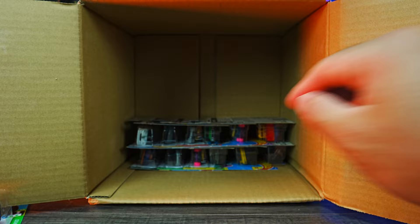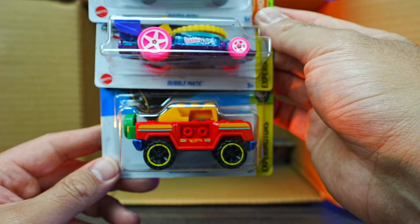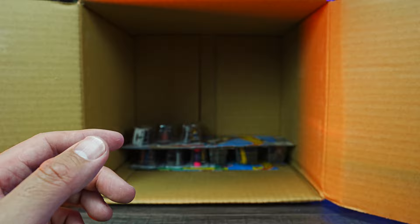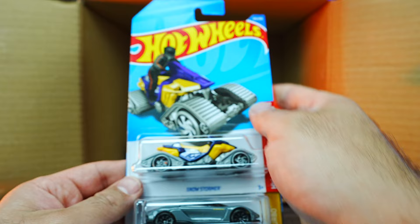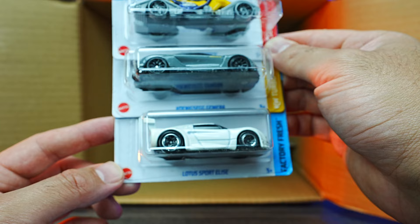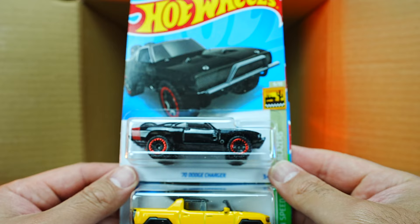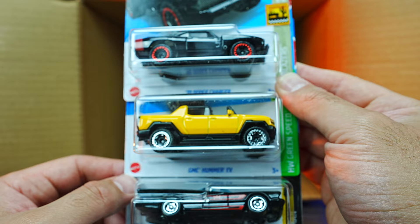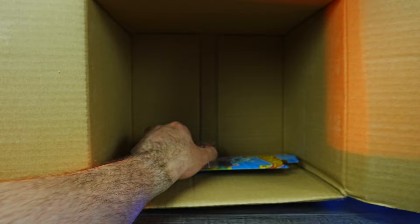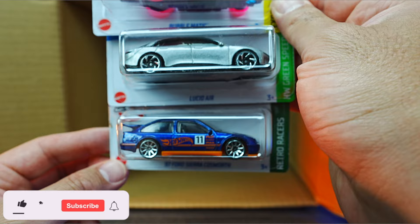We'll go right down here and grab some cars out. We've got another one of the Mazda R-EPU pickup trucks. We've got the Bubblematic and the Brickin' Trails — Brickin' Trails where you can take that piece off the top, it's got bricks and stuff all around. We've got the Snow Stormer, another Kona Zeg Jamiro — very nice to have two of those. And we have the Lotus Sport Elise in white — check that out, love that, looks fantastic. And we've got the 70 Dodge Charger, another EV Hummer, and another Batmobile. Our last three cars of the case: Bubblematic, another Lucid Air, and another 87 Ford Sierra Cosworth. Let me know in the comment section your favorite car from this case.